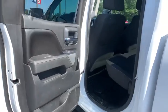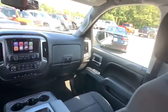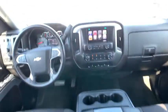Traction control, steering wheel audio controls, anti-lock braking system, keyless entry, stability control, tow hitch, Bluetooth.